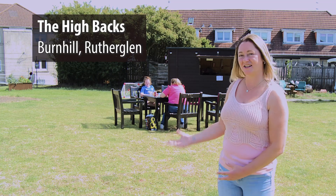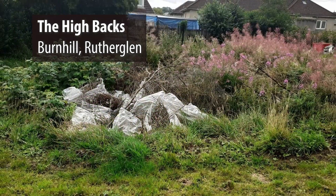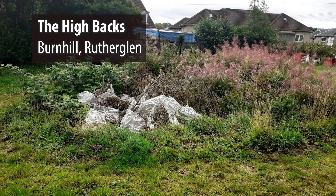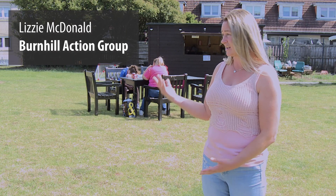This is the high backs area in the Burnhill. Previously it was used as a fly-tip in the media. There was overgrown grass, there was burnt mattresses, it was really hazardous. A lot of antisocial behaviour would happen here and it was just an area that people would never use — and as you can see, it's a great asset.